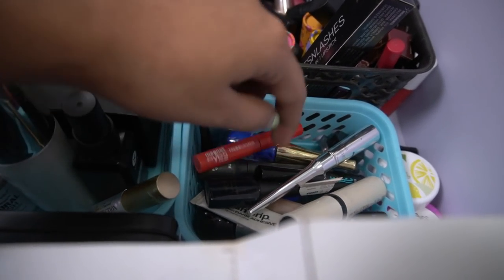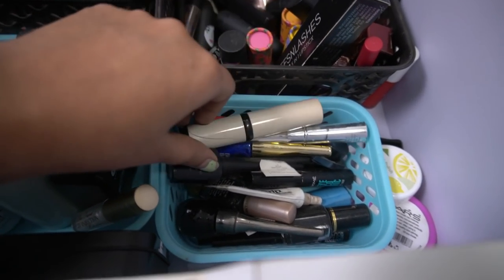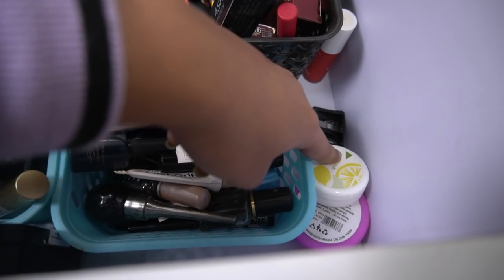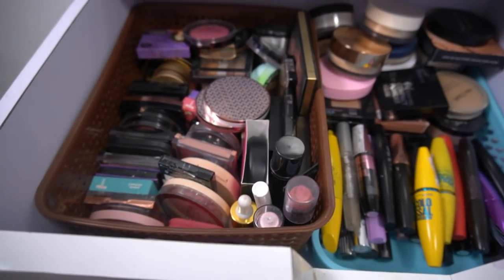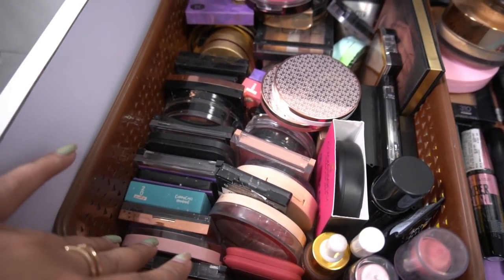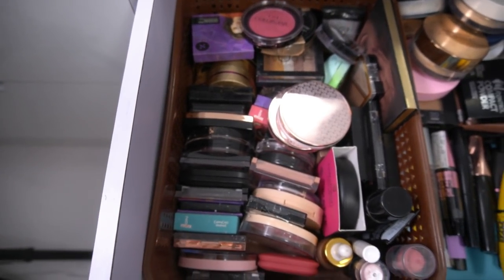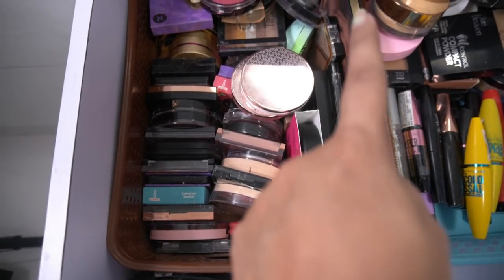Here I have Faces Canada and then some candle wax, and here I have makeup and nail polish remover. Next I have highlighter, contour, compact and mascara. Let's start with this area which has a lot but I have all my highlighters, blush, bronzer and contour products.